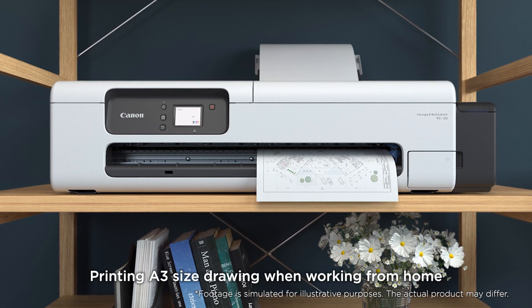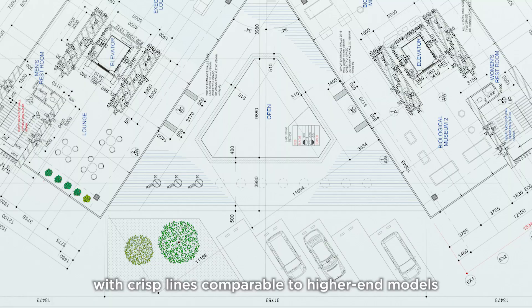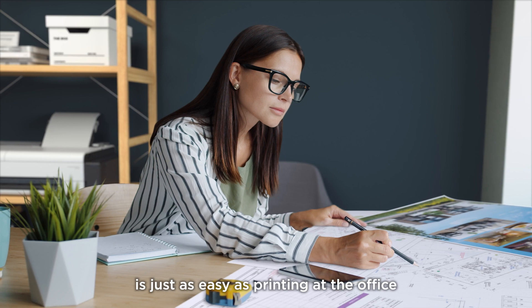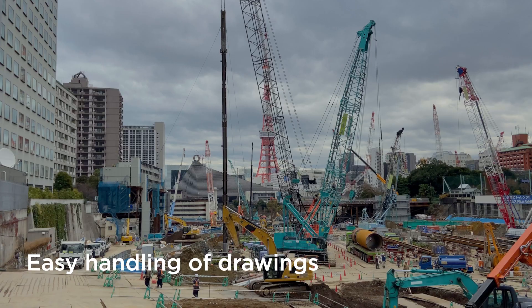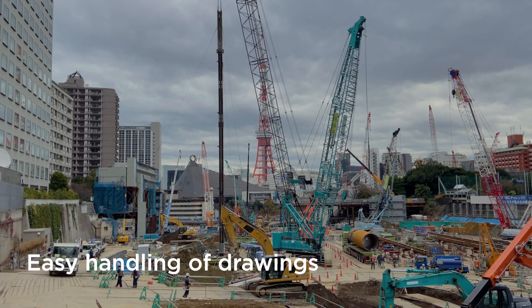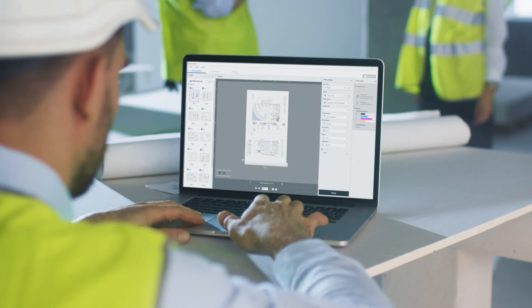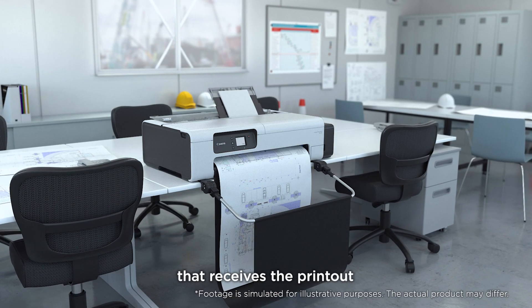Printing A3 size drawings when working from home with crisp lines comparable to higher-end models is just as easy as printing at the office. An optional basket is also available that receives the printout for easy handling of drawings.